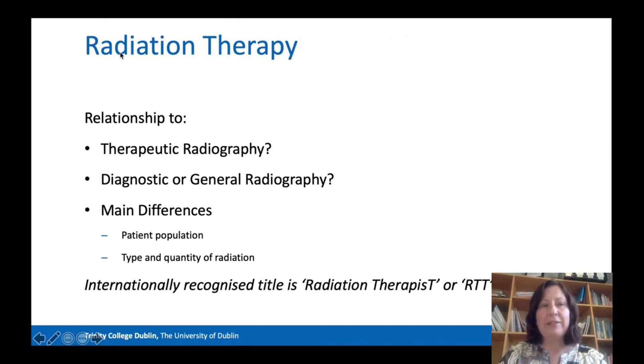We also often get asked: what is the relationship of radiation therapy to therapeutic radiography? And the answer is that they are one and the same — therapeutic radiography is just the United Kingdom's term for radiation therapy. How is radiation therapy related to diagnostic or general radiography? Well, it isn't in reality.